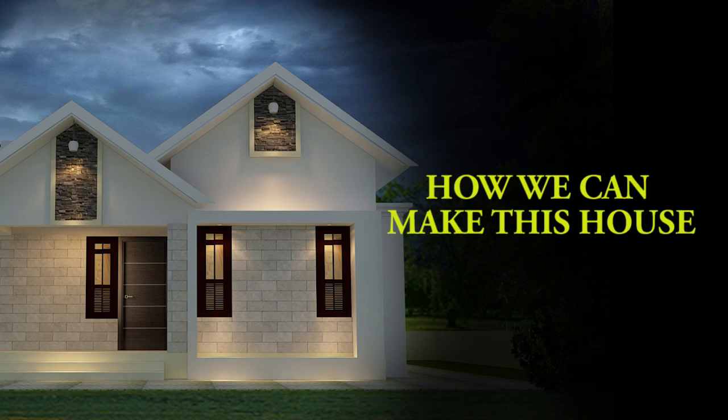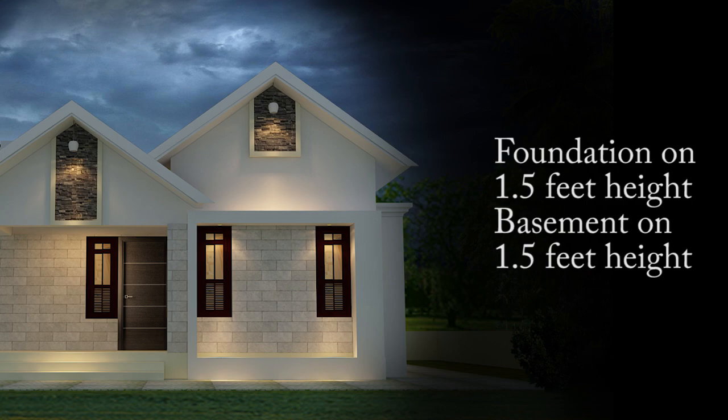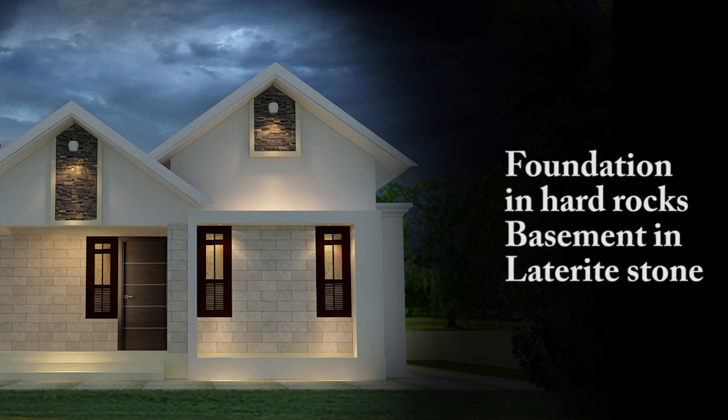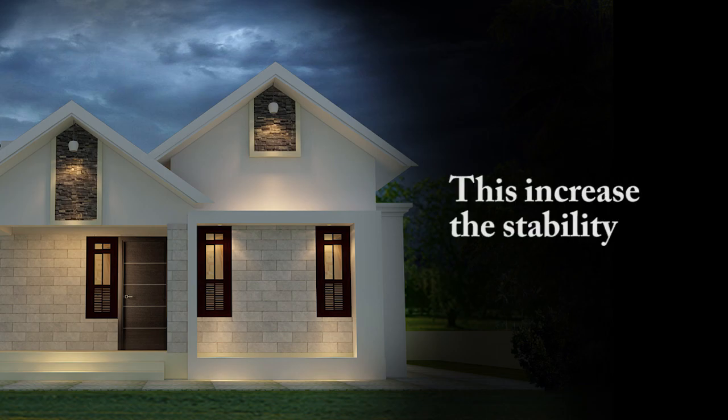How we can make this house for 6 lakhs: the foundation is made at 1.5 feet height and the basement at 1.5 feet height. The foundation is made in hard rocks and the basement in laterite stone. This increases the stability of the basement and foundation.